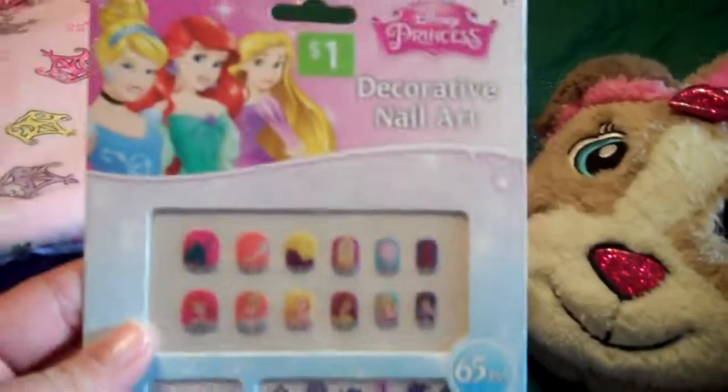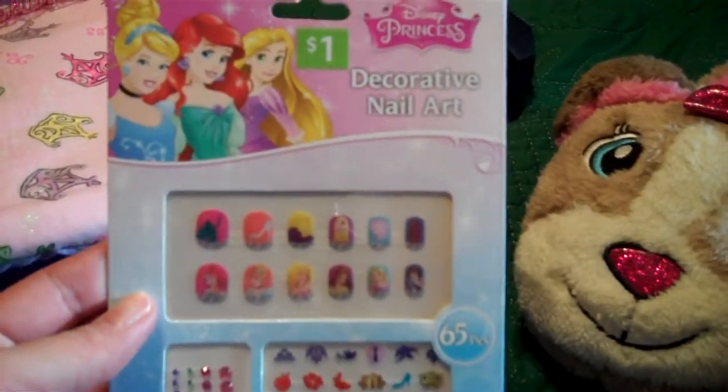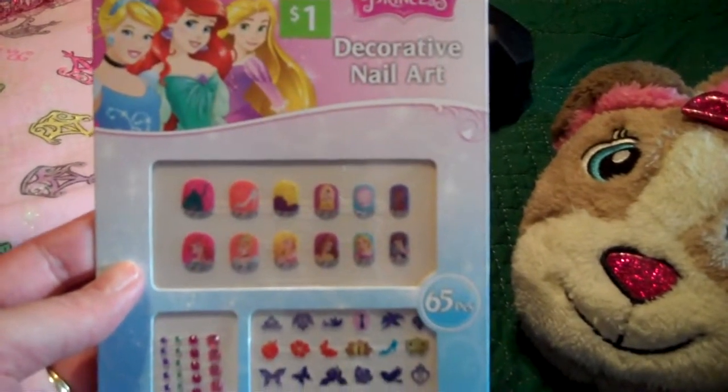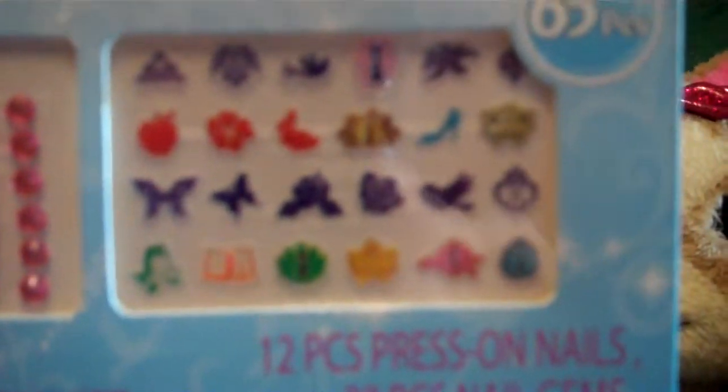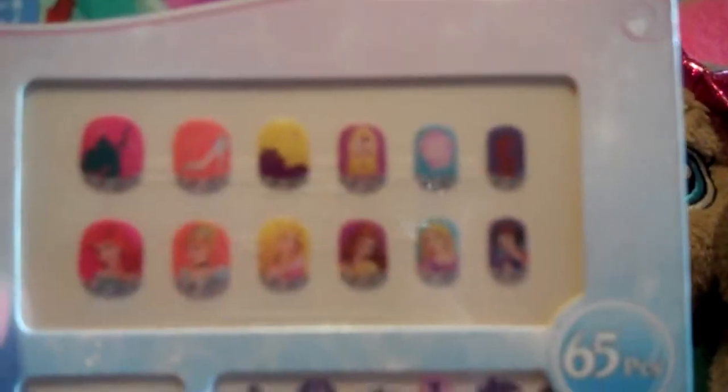Some more candy. I found this at Walmart but it was only a dollar — decorative nail art, and they're really cute. Little charms and little stickers, so they'll have fun with that for a day.